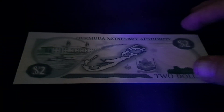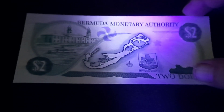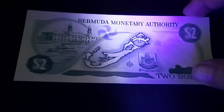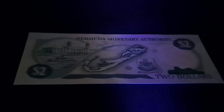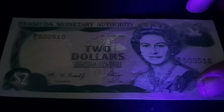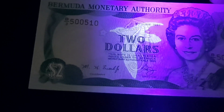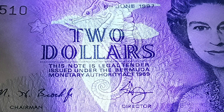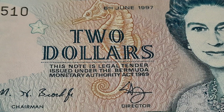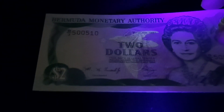Under UV light, this one doesn't have a lot going on, but we do see the flower appear up there. On the front of the note, we can see the bird that shows very nicely here. And even though this banknote is a 1997, the UV is still very strong.